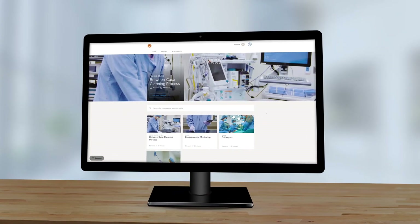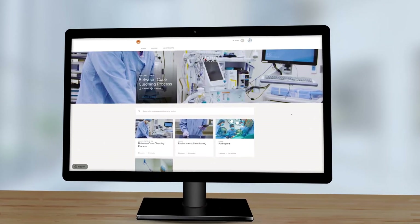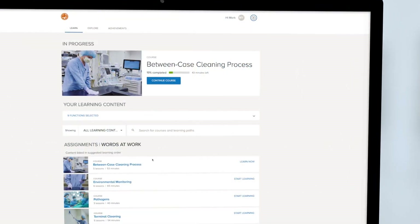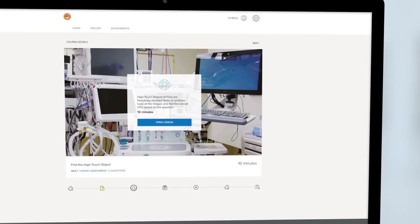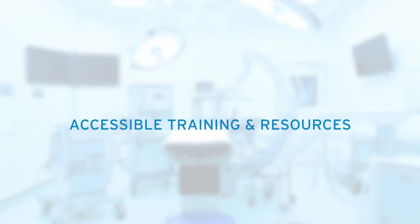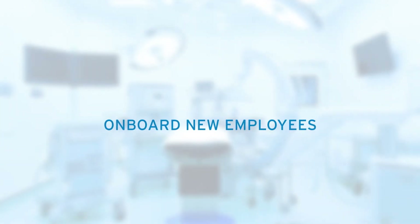We continue to expand those capabilities with the introduction of the Ecolab OR Program Reinforced, delivering a library of more than 30 interactive lessons accessible on demand to hospital OR teams anytime, anywhere, and on any device. This program upgrade combines consistent training and easy-to-access resources to help you quickly and safely onboard new employees and drive continuous improvement where it's needed most.